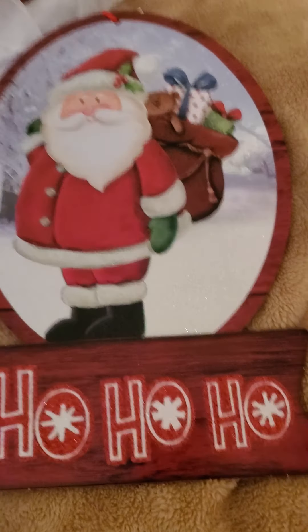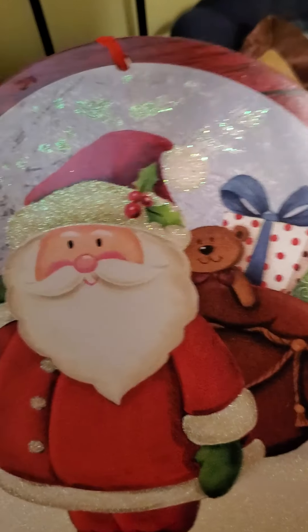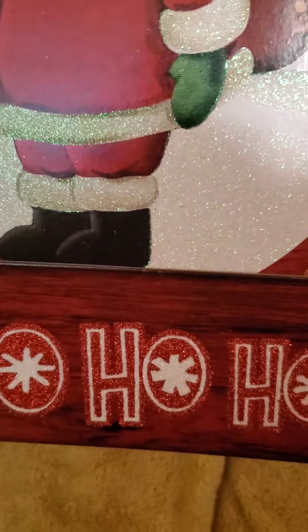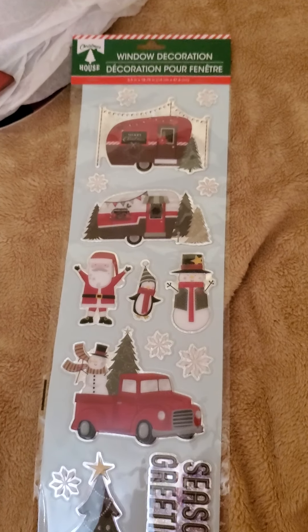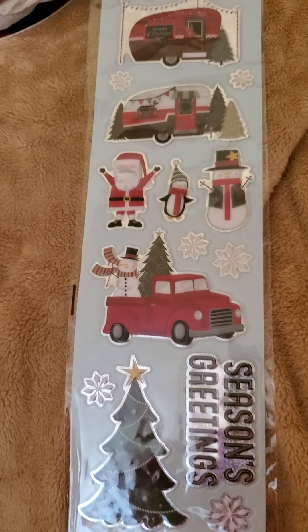Then they had this sign that says 'Ho Ho Ho' with Santa — it does have sparkles on it, so I picked that up. They had these window clings here, which I thought were really cute, so I picked up one package of those.